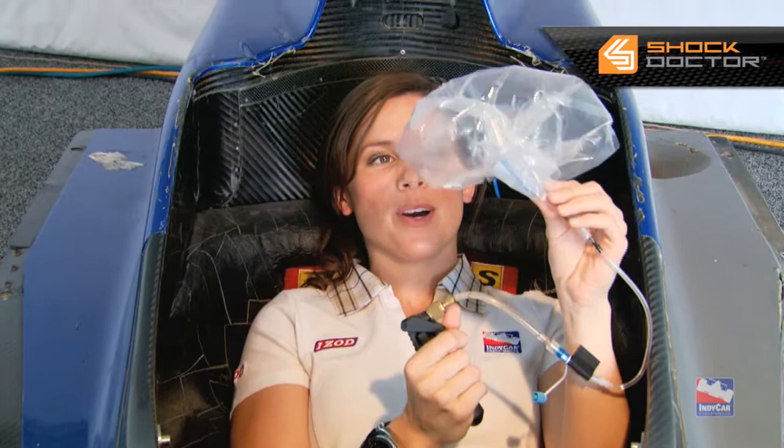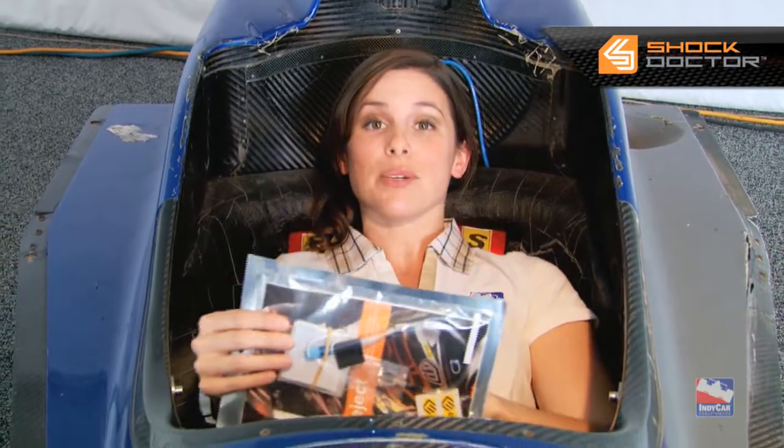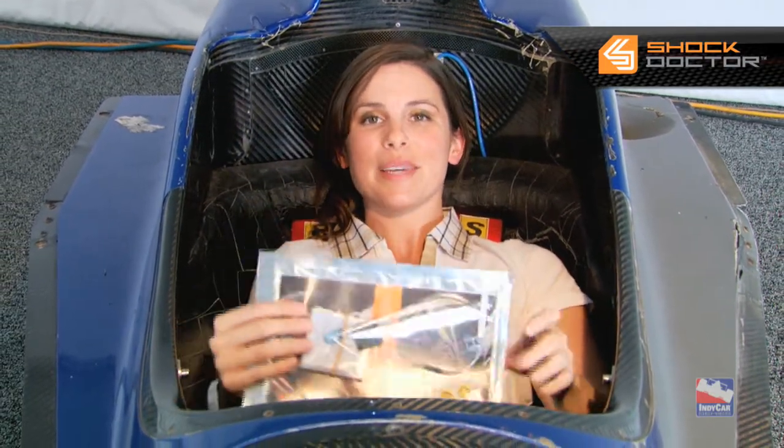Thanks to Mike and Dave for showing us how this critical piece of equipment works, which has been mandatory in the IndyCar series since 1998, and now, thanks to Shock Doctor, is available to all of you with your own helmets. This is IndyCar.com. For Mike and Dave, I'm Lauren Bullander and you're up to speed.